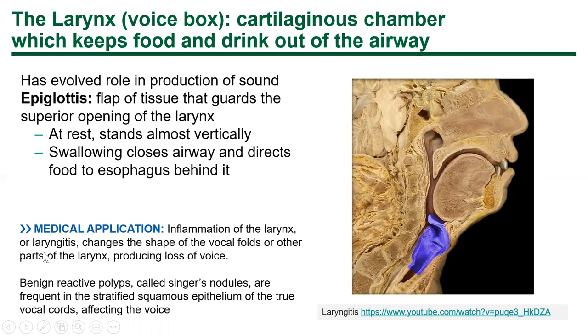Inflammation of the larynx — laryngitis — changes the shape of the vocal cords, producing loss of voice. Instead of being thin and white, the vocal cords become thick, red, and angry, producing a transudate of extracellular fluid. I actually got laryngitis last spring at the start of COVID because I was recording videos and lecturing all day with no breaks. Literally talking too much can cause it.